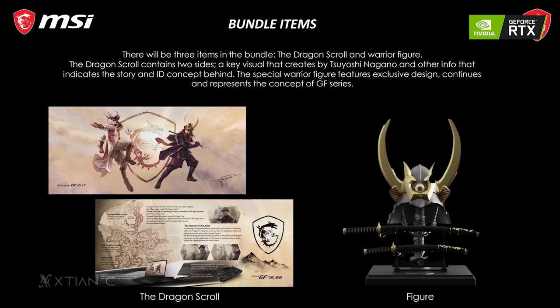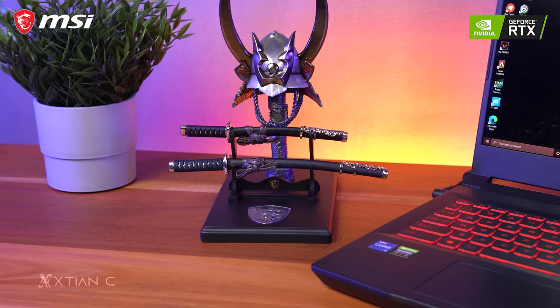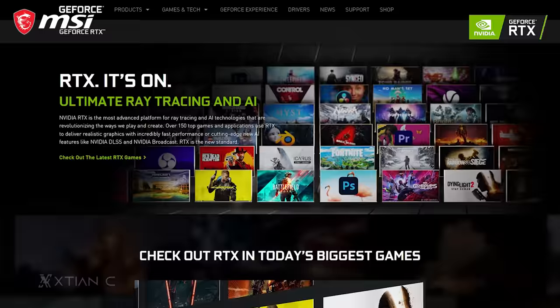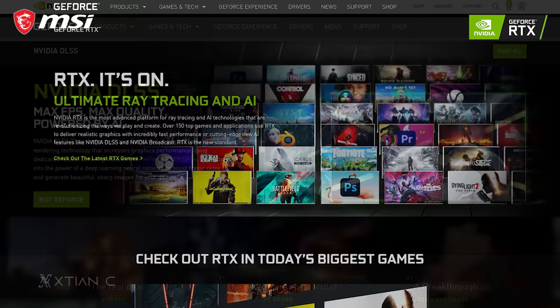There's also a charging LED indicator and an AC power plug for the 150-watt power adapter. If you purchase the laptop, there's a bundled freebie — a dragon scroll and a special figure, which makes for a great display item. Now that we're done with the hardware overview, let's test some games while showcasing the Nvidia features this laptop is capable of.